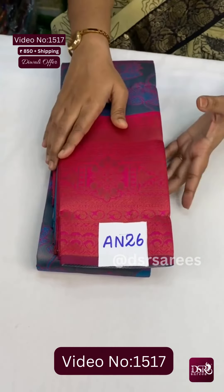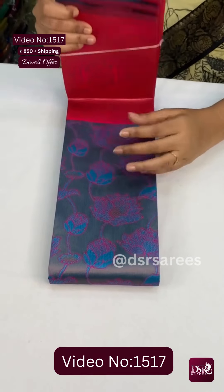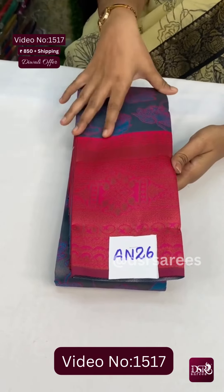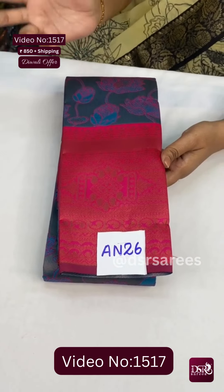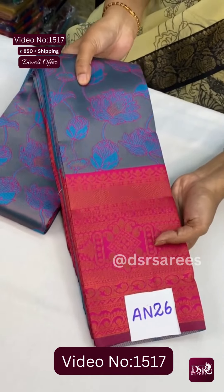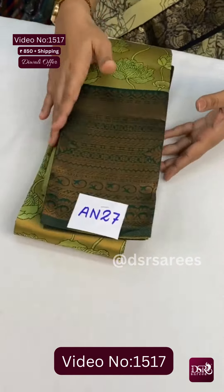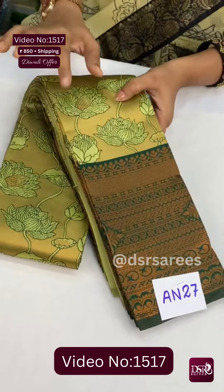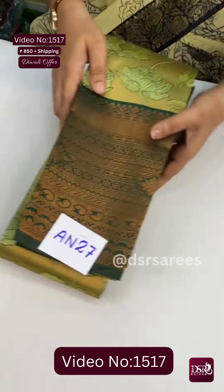An25 is dark bottle green with pastel yellow color border at just 850 plus shipping. And the fourth design in this video — a beautiful lotus design saree in Kanchi semi-silk, which comes in the 999 range but featured here. At just 850 — don't miss it. This is An26, and the material is different. An27: pastel pista green with dark bottle green at just 850 plus shipping.